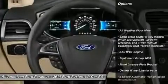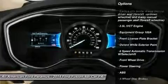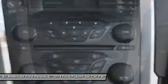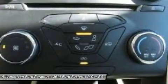Anti-lock braking system, steering wheel audio controls, stability control, traction control, air conditioning, adjustable steering wheel, power steering, floor mats, keyless entry, cruise control.